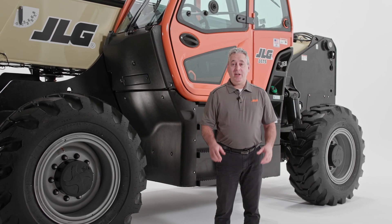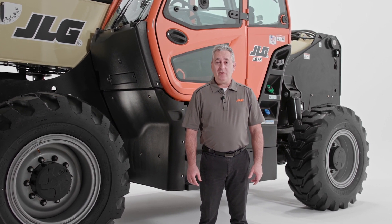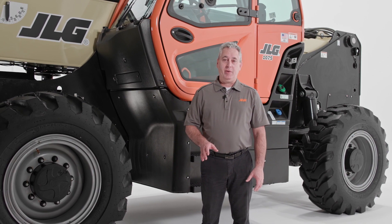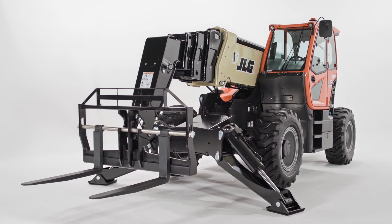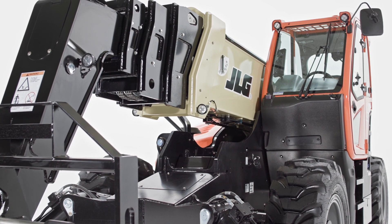Although this machine offers the highest lift height of any JLG telehandler, it still has a class-leading outside turning radius that provides excellent maneuverability on crowded job sites. So whether you're working in an urban area with limited space or on a job with many other pieces of equipment, this telehandler can still effectively navigate the job site.